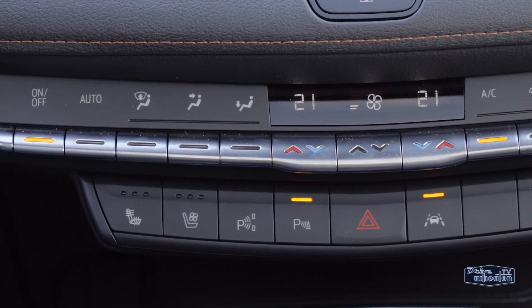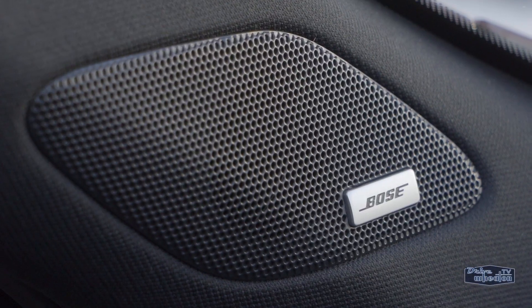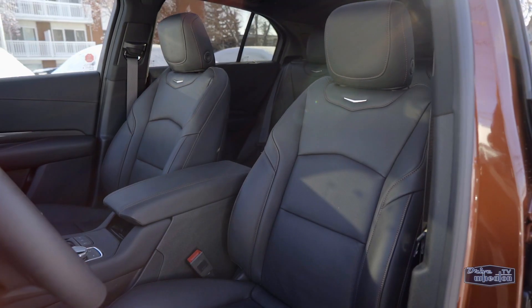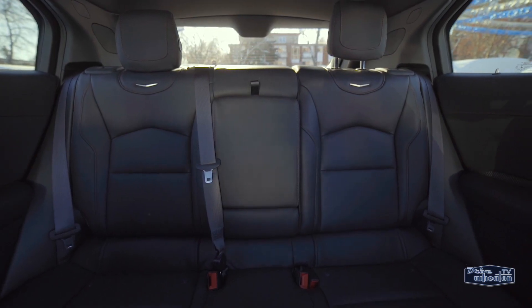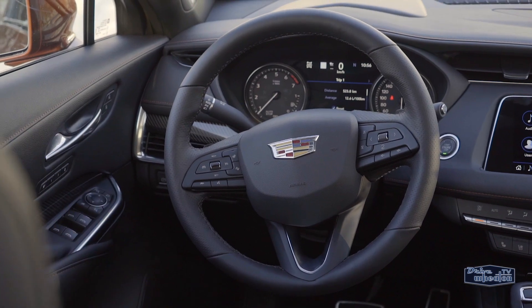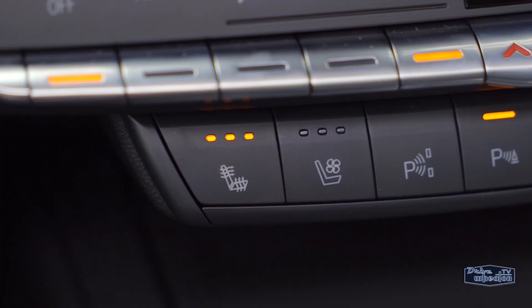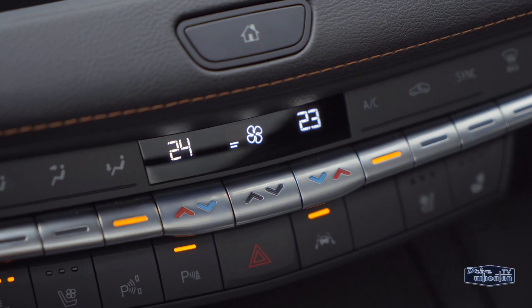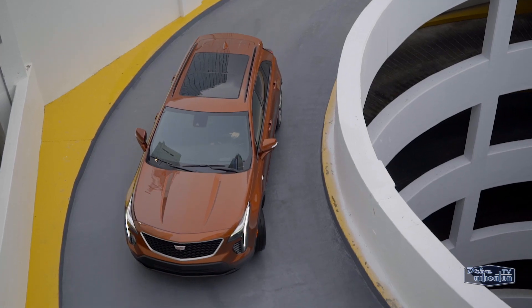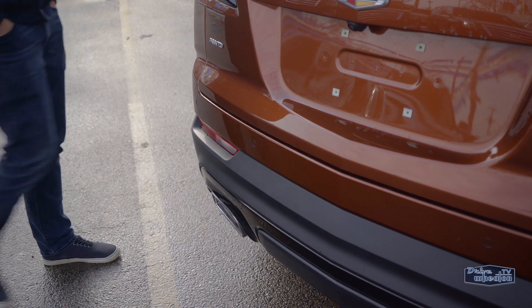The XT4 has hard buttons for pretty much every key feature. You also get USB and USB-C ports and a Bose audio system. The front seats are available with heating, cooling, and selectable massage functions. The rear seats are also heated, and there's an automatic heated steering wheel based on the vehicle's interior temperature. There's also dual-zone climate control, a sunroof, keyless entry, push-button start, a remote starter, and a hands-free power tailgate with an illuminated logo.